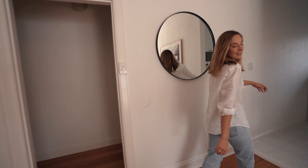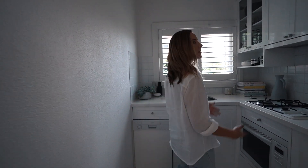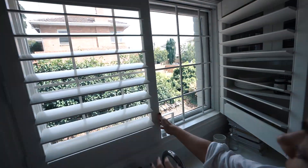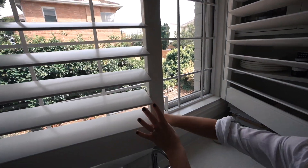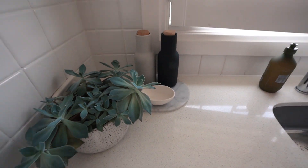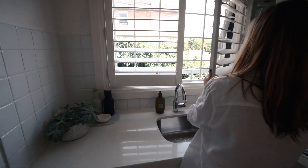I'll take you to my kitchen. It's a little small, but it's not the size that counts — it's what you do with it. My beautiful plantation shutters. I'm actually going to open this up because I want to get some air flow through here. Alright, let's take you on a tour of the rest of the house.